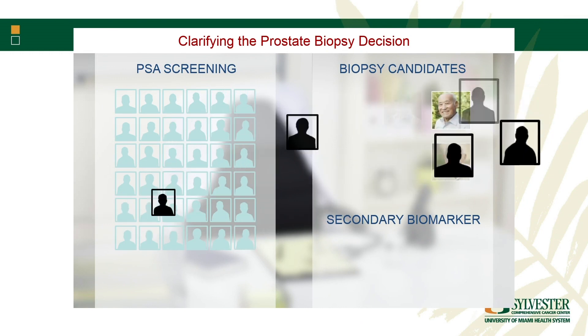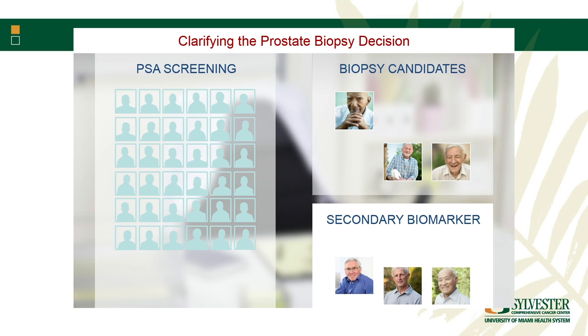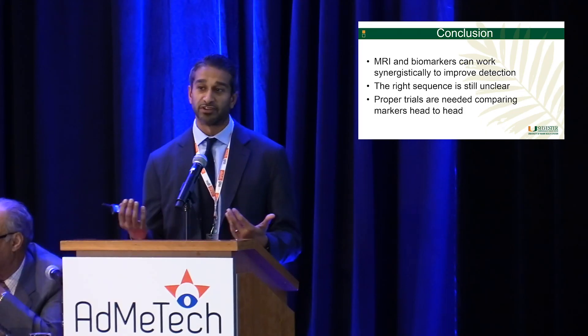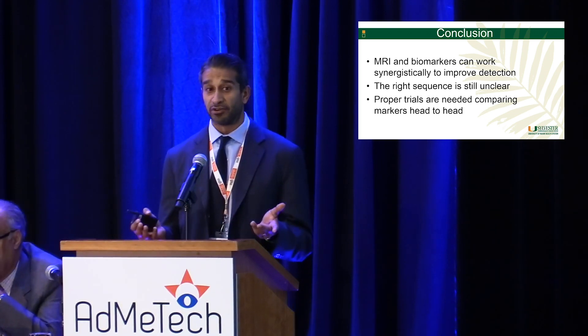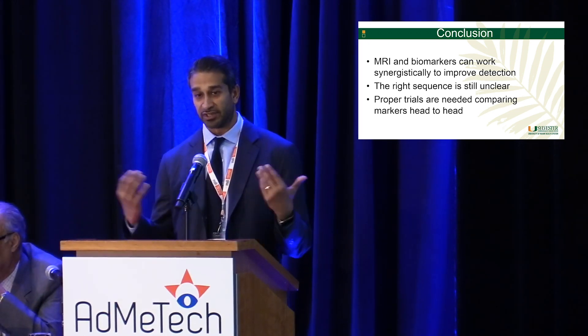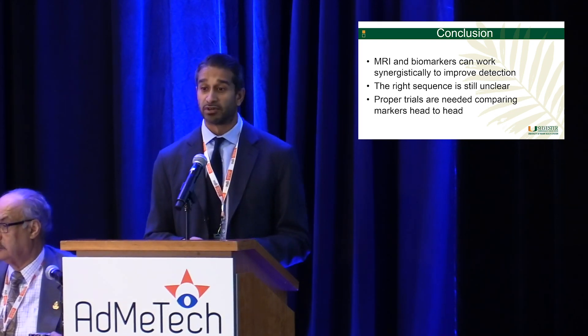Ultimately, we do PSA screening to look for biopsy candidates, but the idea moving forward is using a secondary biomarker to figure out which of these guys truly need a biopsy. To conclude: MRI and biomarkers can work synergistically to improve cancer detection. The right sequence is still unclear, and we need prospective trials with head-to-head biomarker comparisons. We are collecting post-DRE urine and blood in this trial, so if companies here today want to get involved to see how their assay performs compared to MRI, it's a wonderful opportunity. Thank you.